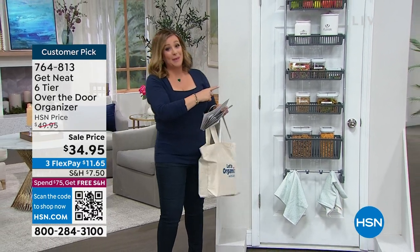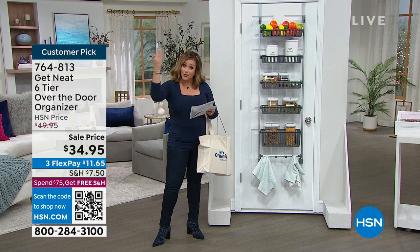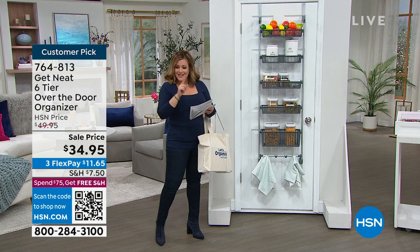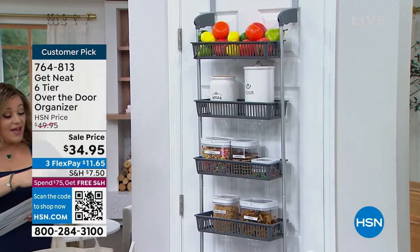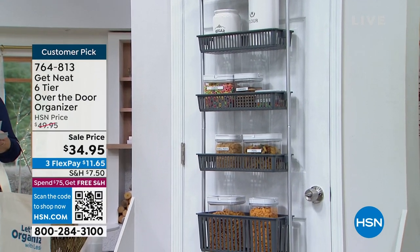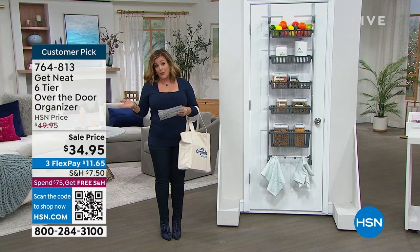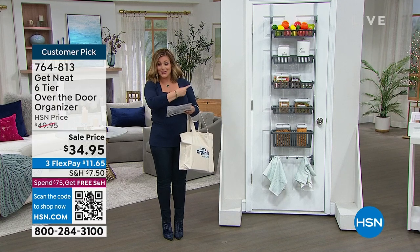My name is Leslie, and the show is called 'Let's Organize with Leslie.' We've got one of the nation's most requested organizers — Lisa Trigstad — celebrating her one-year anniversary. If you've got a door and stuff to organize, use that vertical space. This is the 'Get Neat with Lisa' six-tier over-the-door organizer. It fits universally over most doors, has a 40-pound capacity, five baskets, and hooks on the bottom. Available in black, gray, white, blush, taupe, or blue. Item number 764813.